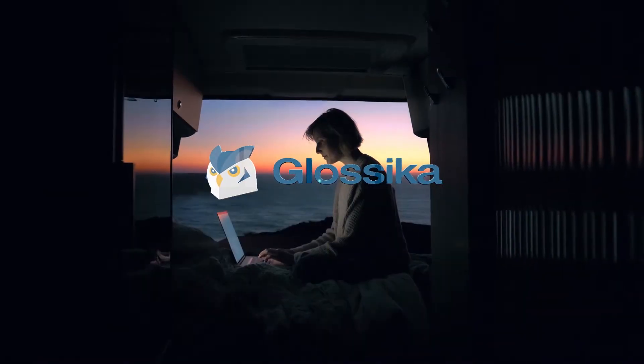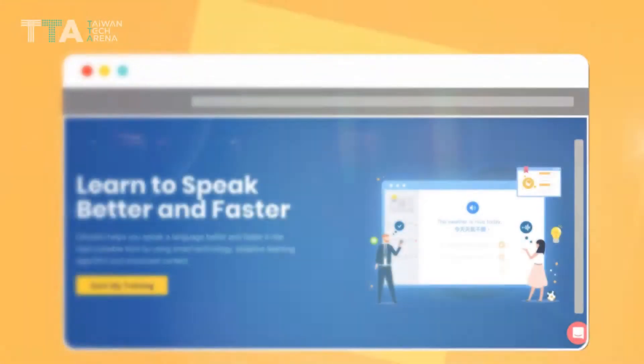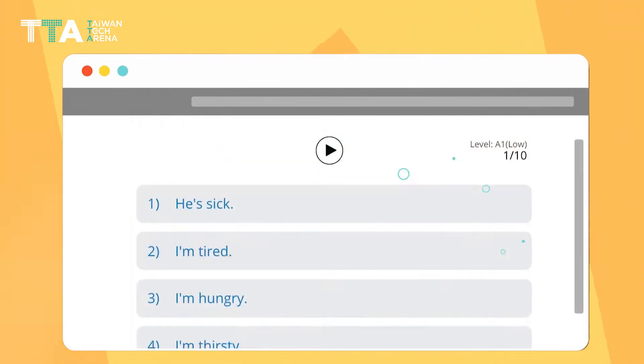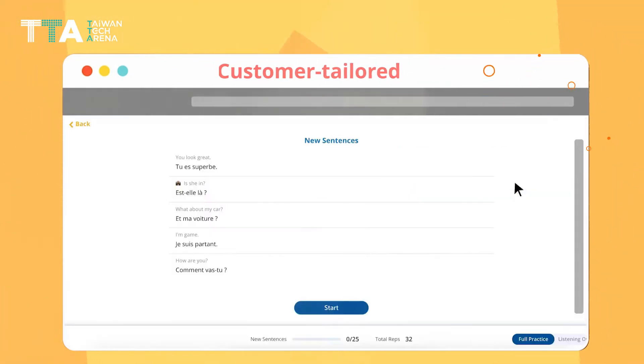Glossica — AI-based effective language learning. Glossica enables users to achieve fluency goals more efficiently by using machine learning and customer-tailored algorithms. Glossica uses full sentences and phrases to lead each student to their goals.